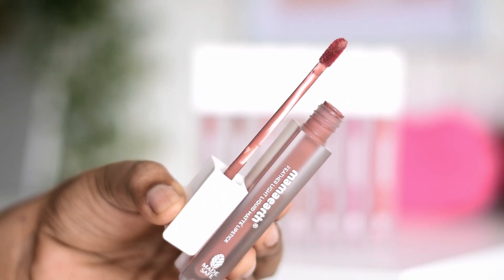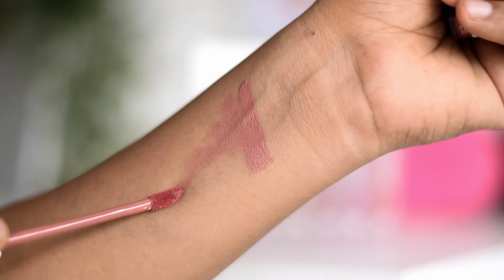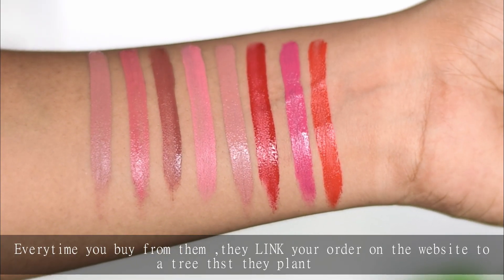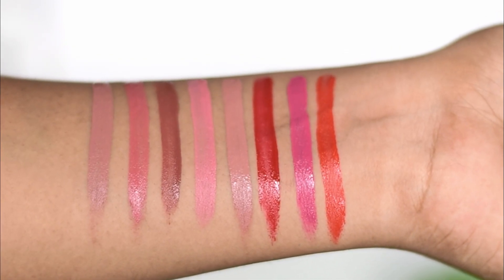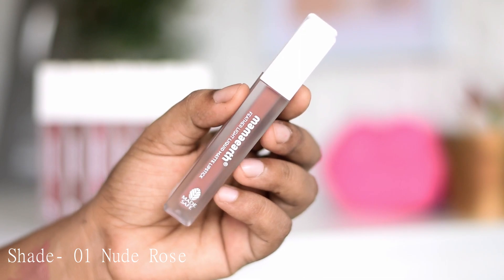Talking about the lip shades, these are infused with coconut oil and vitamin E, that's why they are very comfortable to wear. It has a non-drying formula and it will last for 16 hours — transfer proof, smudge proof, and weightless formulation. You will not feel that you are wearing a lipstick.